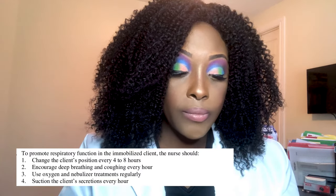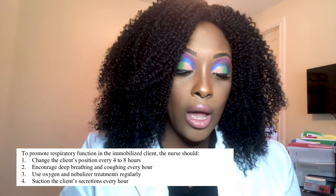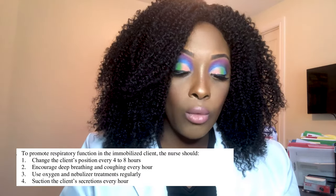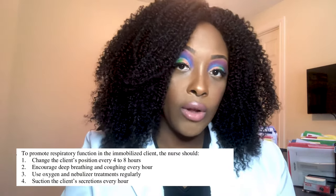Next question: To promote respiratory function in an immobilized client, the nurse should: one, change the client's position every four to eight hours; two, encourage deep breathing and coughing every hour; three, use oxygen and nebulizer treatments regularly; or four, suction the client's secretions every hour.